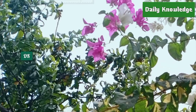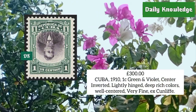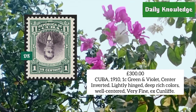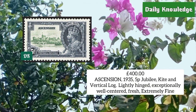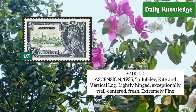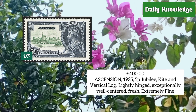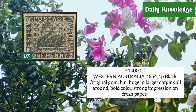Cuba 1910, one cent green and violet, center inverted — lightly hinged, deep rich color, well centered. Ascension 1935, five penny jubilee, 'kite and vertical log' variety — lightly hinged, well centered, fresh and extremely fine.